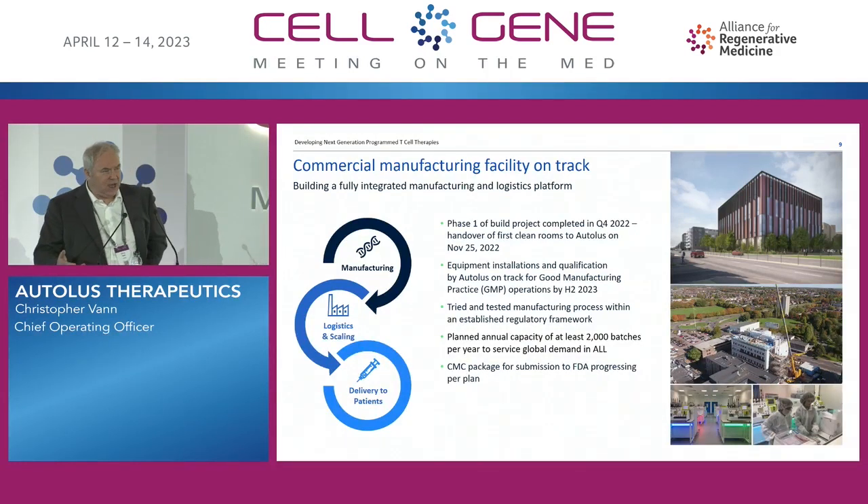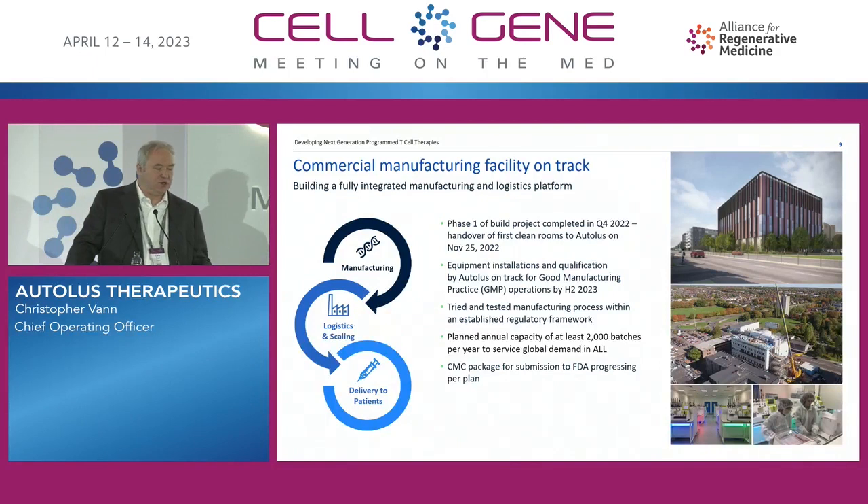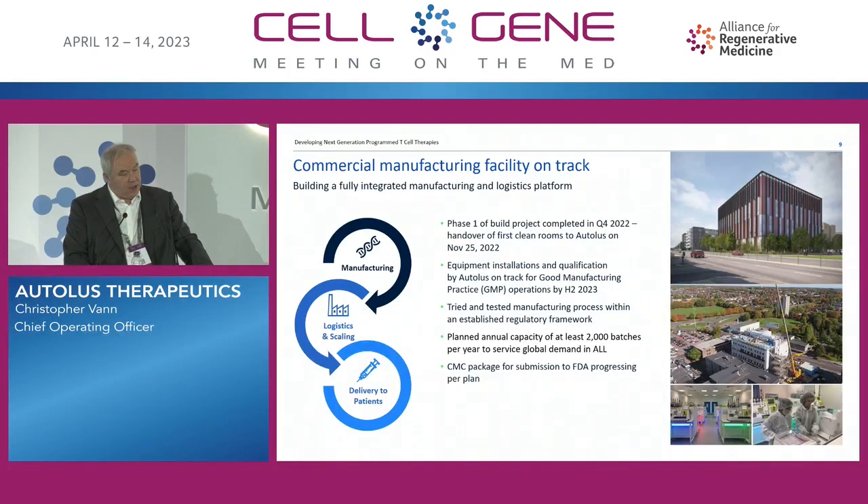Transferring CAR T manufacturing — which is somewhat different from antibody manufacturing since you're manufacturing on a patient-by-patient basis — means we're able to take our commercially ready semi-automated process from the existing site in Stevenage and move the people and machines to the new facility to scale up. That reduces risk and will reduce the time it takes us to be ready for commercial manufacture. You'll also be able to see from the ASCO results how we managed to complete the FELIX study during the COVID epidemic, overcoming challenges like less frequent flights to the U.S. as a UK manufacturer.